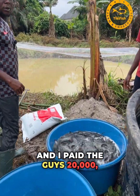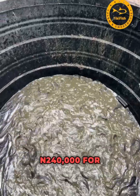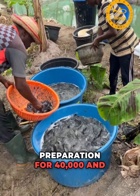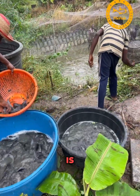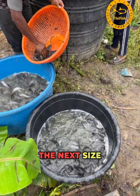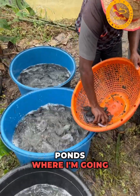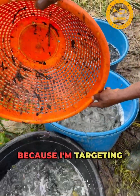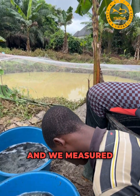I paid the workers 20,000 Naira for harvesting and sorting. That brings the total costs to: 240,000 for fish, 306,300 for fish feeds, 40,000 for pond preparation, and 20,000 for harvesting and sorting. Since we're bringing out the fish from the nursery pond, I'm sorting them into three categories — biggest, next size, and smallest — and I've prepared three standard ponds for grow-out, targeting very big sizes of 4, 5, 6 to 7 kg.